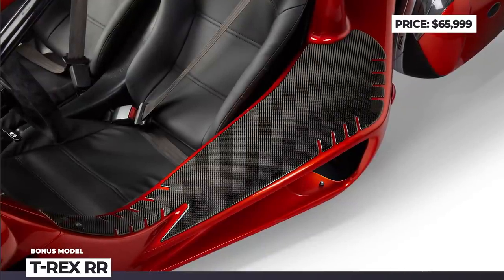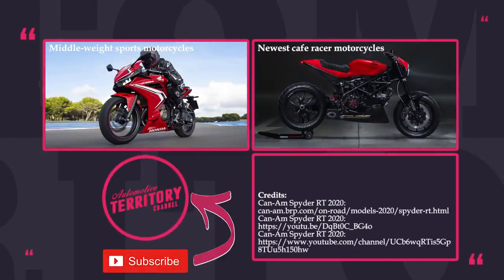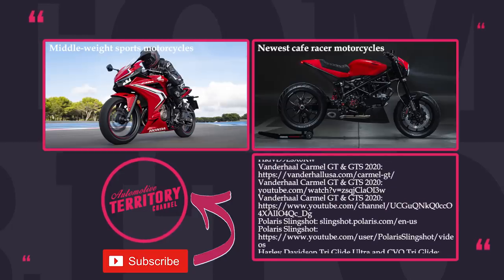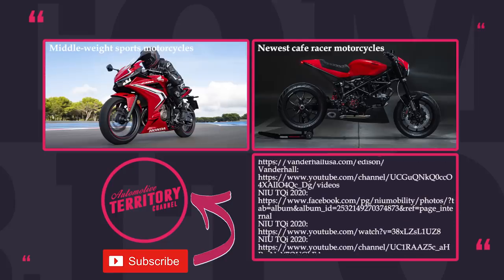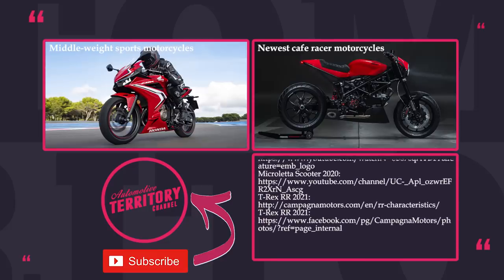How do you like these three-wheelers? Would you say that a car lacking a wheel or a motorcycle with an extra one are superior to the original shapes and forms? Share your thoughts in the comment section and mention the most interesting models. Subscribe to Automotive Territory to get notified about new episodes. Like, share, and watch suggested videos. As always, may the torque be with you!